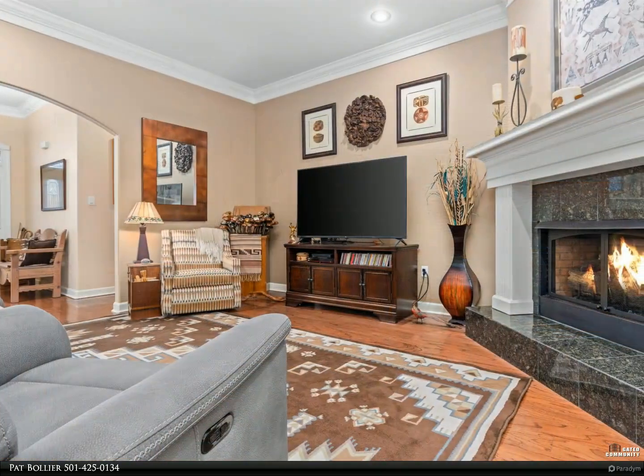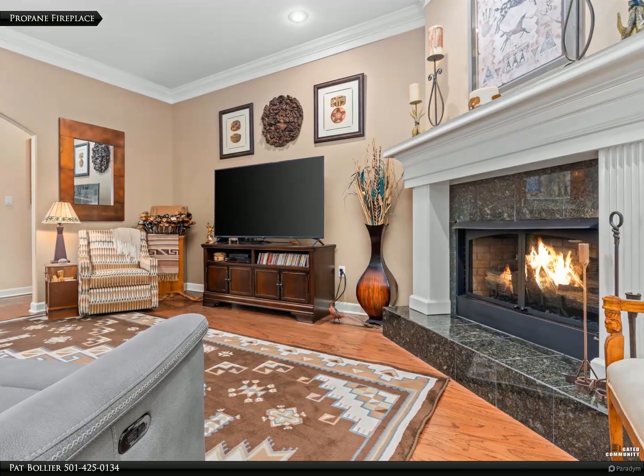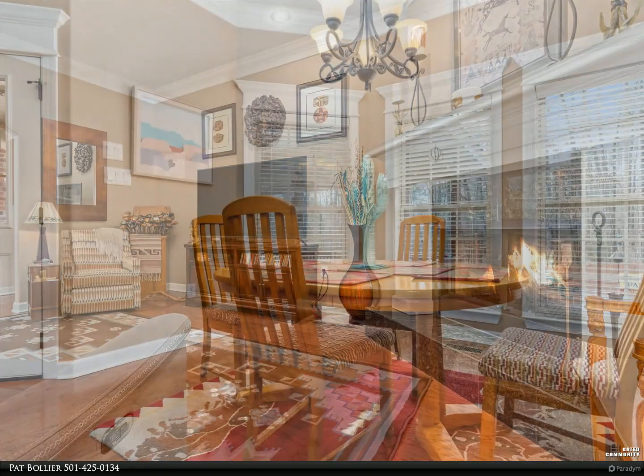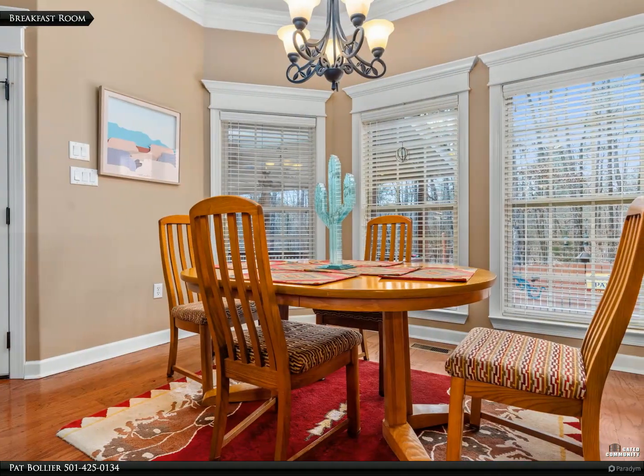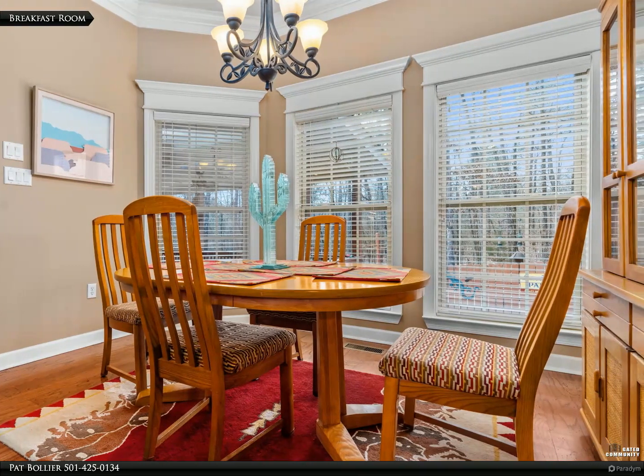Two master suites, each with their own bathroom, a private screened porch off the second master suite, volume ceilings with crown molding throughout, gorgeous custom wood cabinetry in the kitchen, bathrooms, and built-ins, plus a separate laundry room.